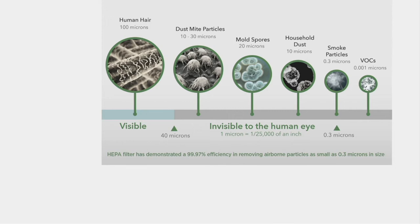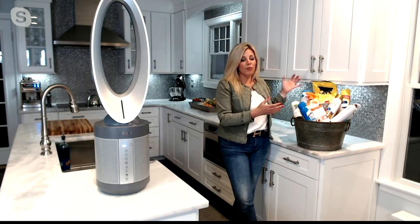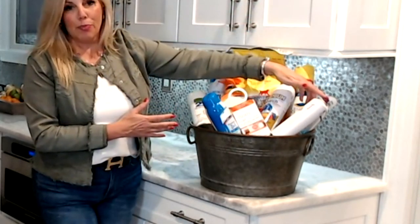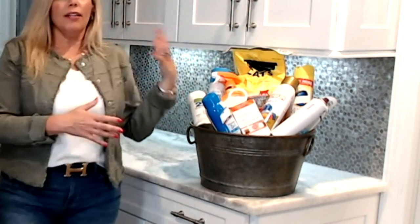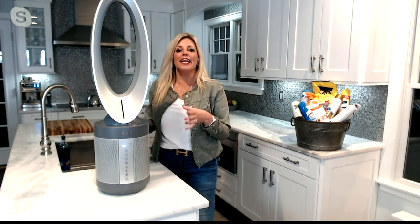VOCs — volatile organic compounds — come from everyday household items. Until I started looking into it I didn't realize how many things produce them: your litter, starch, hairspray, nail polish, disinfectants, and paints. All of these contribute to that two to five times dirtier indoor air quality identified by the EPA, and that's why having an air purifier like this helps you breathe cleaner air.